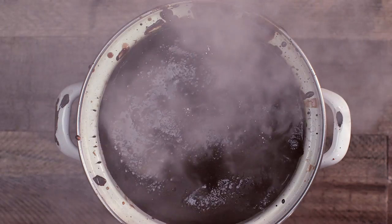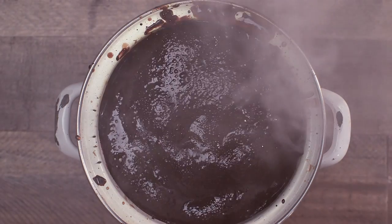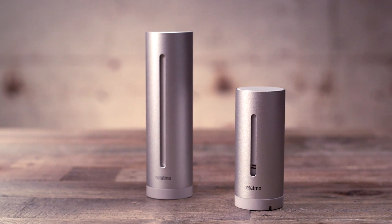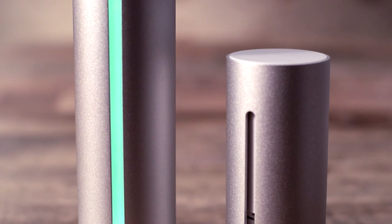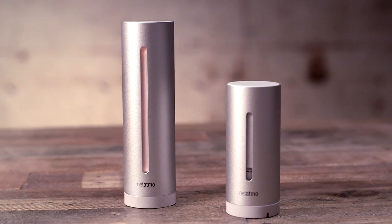Just how much damage did you do to your family's lungs with that batch of really burnt caramel? NetAtmo's weather station can tell you, though that's not exactly what it was designed for. The aluminum monitoring stations track temperature, humidity, barometric pressure, and carbon dioxide — both inside and outside.